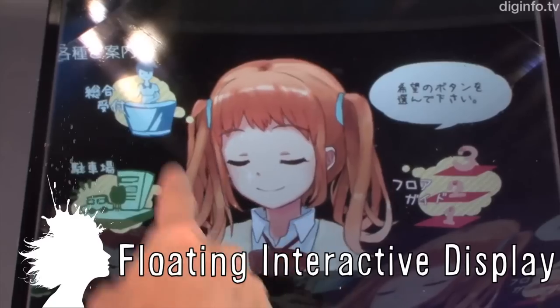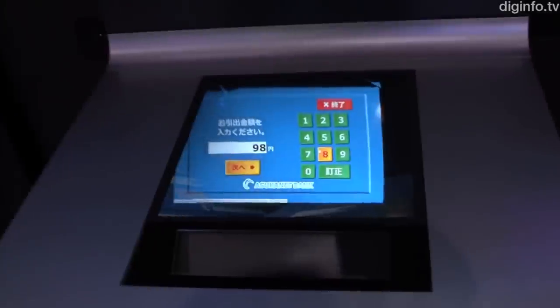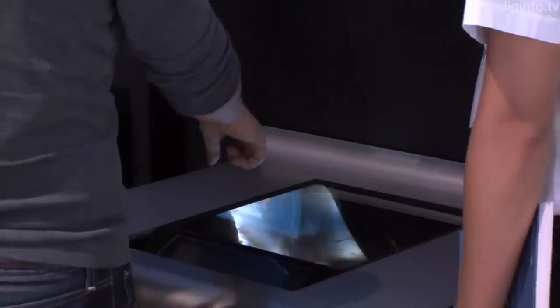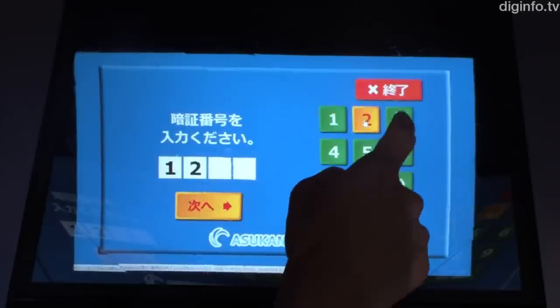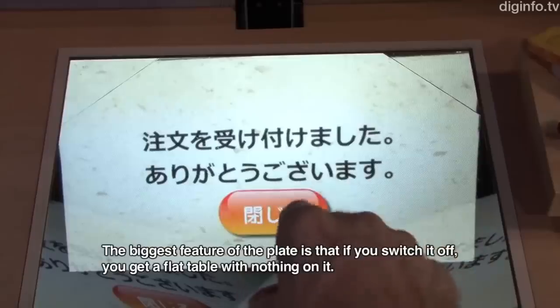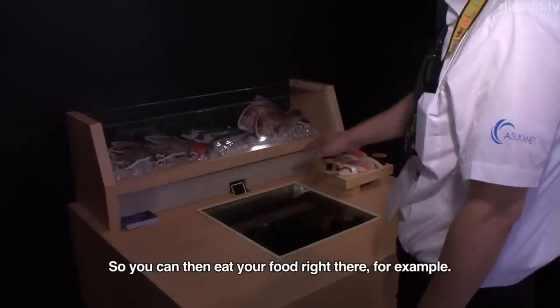The aerial imaging plate displays interactive images floating in the air. Developed by AsukaNet, the image is visible at a specific angle so only the user is able to see it, which would make it safe to use at ATMs. And there are no fingerprints or hygiene concerns since the user is not actually touching a screen.